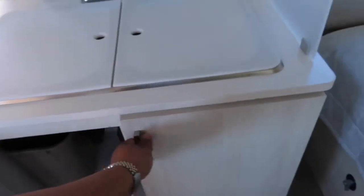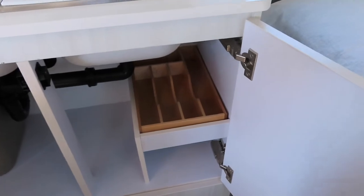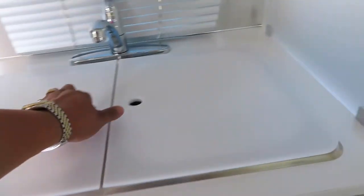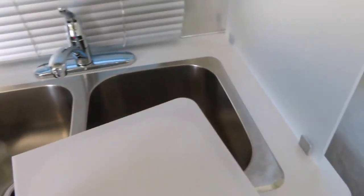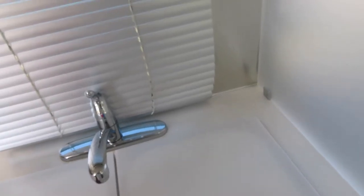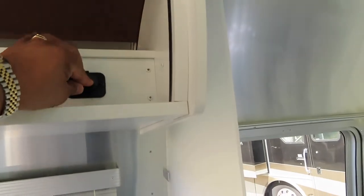But I like the walk-around bed, so that's why we got a 27 footer. But isn't this adorable? Overhead lockers. Ample space. That's where they put the utensils. Double sink. Blinds instead of shades. More storage up here. Radio. More USB ports. Wonderful.